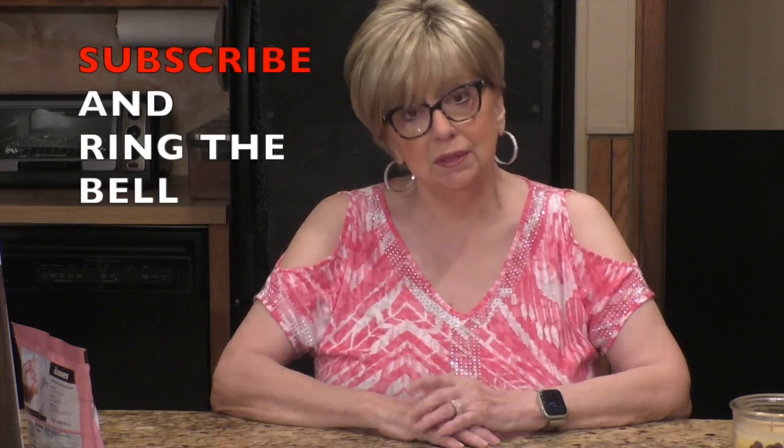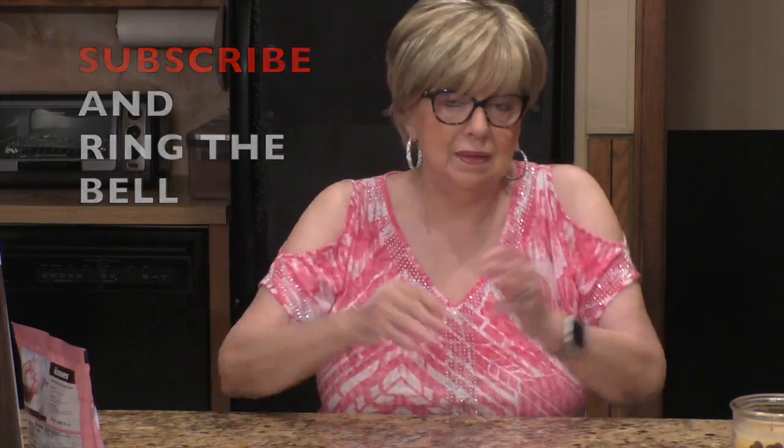This is going to be a very short video. And if you haven't already subscribed to my channel and you like what you see, go down below and hit that red subscribe button. The little bell next to it will turn gray, and that's it — you're a subscriber.